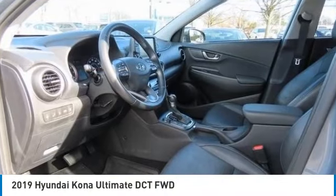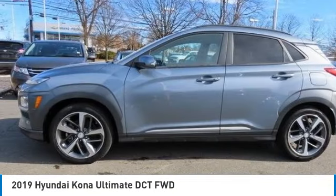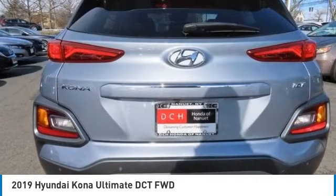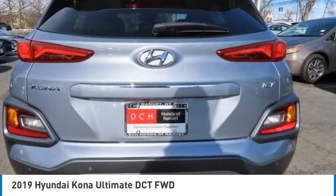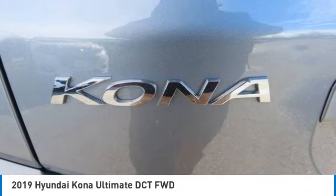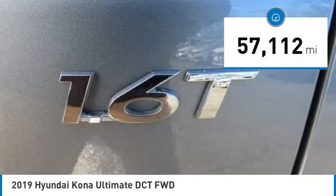We are pleased to show you the 2019 Hyundai Kona. The Hyundai Kona provides a wide variety of functionality in a small SUV body. The energetic design is perfect for those looking to marry their adventurous side with their urban lifestyle. This vehicle has less than 60,000 miles.